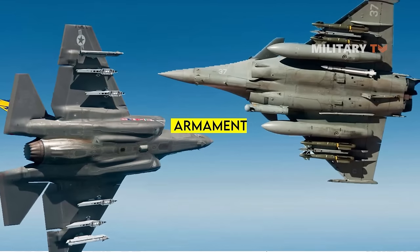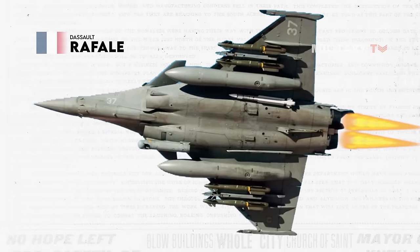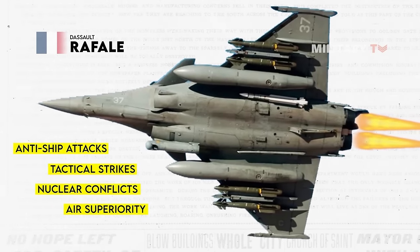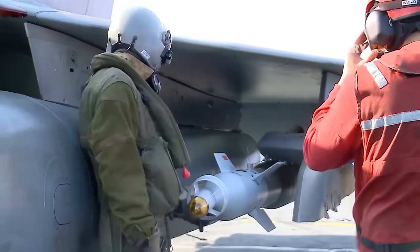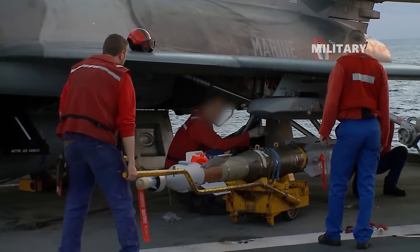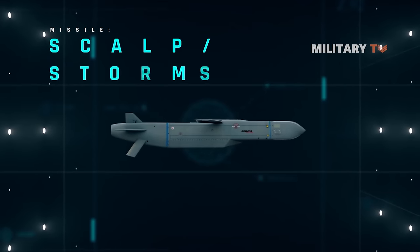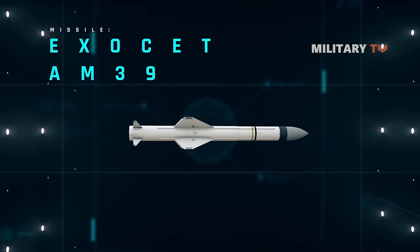Armament. The Rafale is a versatile fighter jet capable of carrying out a variety of missions, such as anti-ship attacks, tactical strikes, nuclear conflicts, air superiority, and reconnaissance. Depending on the mission's needs, the aircraft can transport numerous missiles and launchers. For instance, air-to-air missiles like Mica IR and EM are for air superiority, SCALP-EG cruise missiles for ground attacks, and AM-39 Exocet sea-skimming missiles for anti-ship missions,